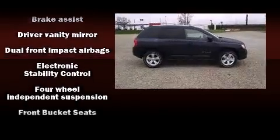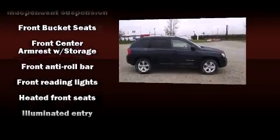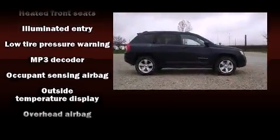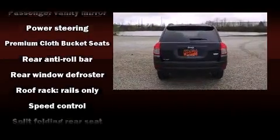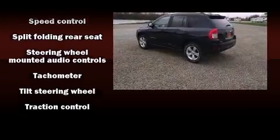Jeep ensures the safety and security of its passengers with equipment such as dual front impact airbags, head curtain airbags, traction control, brake assist, anti-whiplash front head restraint, a panic alarm, and ABS brakes. Various mechanical systems are monitored by electronic stability control, keeping you on your intended path.